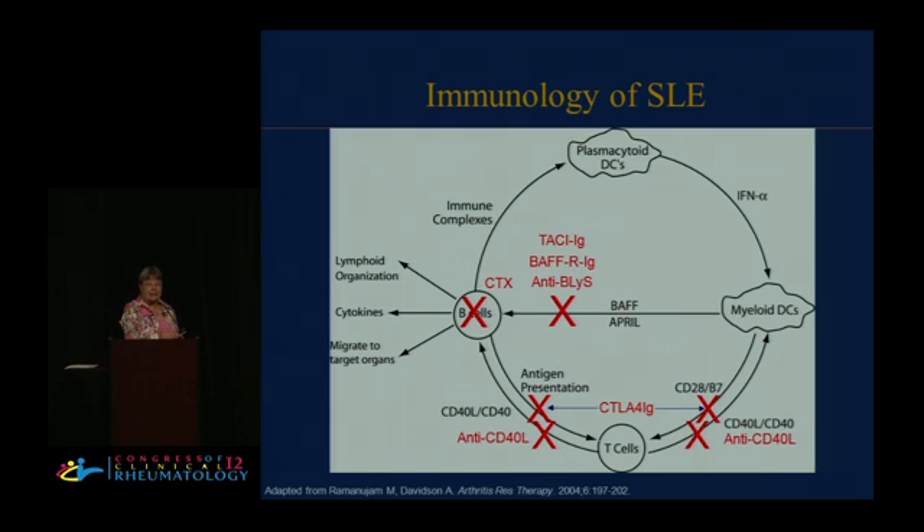Interferon matures the myeloid dendritic cells. They're the ones that present antigen, and of course they present self-antigen in lupus. Also, BAF, also called BLIS, the B lymphocyte stimulator protein, breaks off from myeloid cells. It is the growth or survival factor that allows autoimmune B cells to survive — that's why it's a potential target to treat lupus. B cells make autoantibodies that cause the immune complexes that then activate the plasmacytoid dendritic cells. So many things go wrong in lupus, meaning lots of companies have potential targets. We can target BLIS, interferon, interleukin-6, B cells in different ways, and T and B cell co-stimulation.